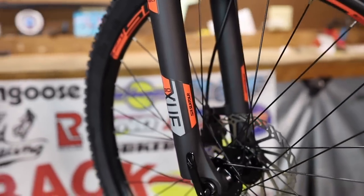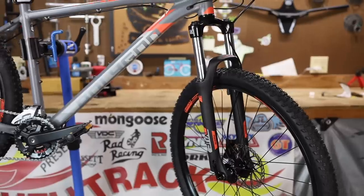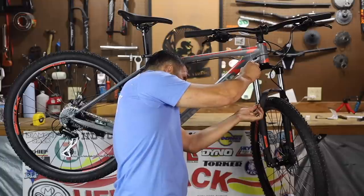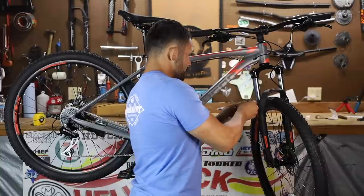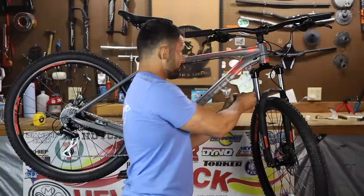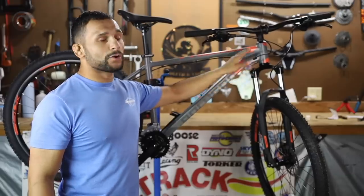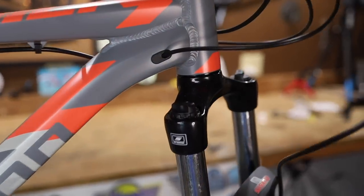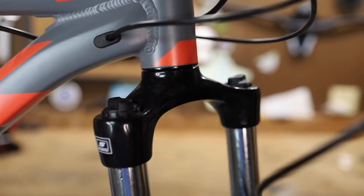The fork is an XCM 30 SR Suntour coil fork, supposed to have 120 millimeters of travel. The exposed stanchion is 131 millimeters long, so it can definitely have 120. We'll see if we can bomb it out in the real-time review. It has 32 millimeter stanchions and the dual preload knobs — everybody knows those are bad. No lockout; that's the only adjustment. So we're not going to be doing a Wolfman dyno on today's episode.